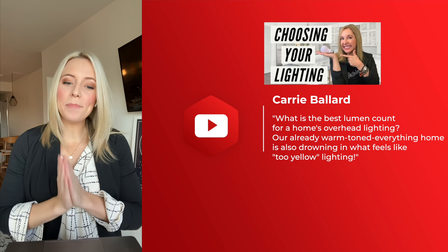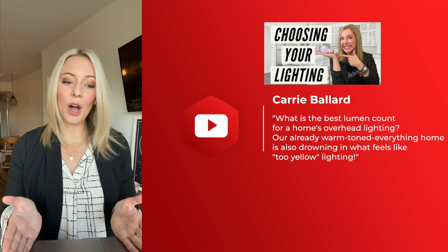Carrie Ballard asks: what is the best lumen count for a home's overhead lighting? Our already warm-toned home is also drowning in what feels like yellow lighting. Lighting is super tricky. With LED lighting, there are two important elements to consider: the color, known as Kelvins, and the lumen level, which is the amount of light output. Really the only one you have to worry about is Kelvins or color, because lumens you can change with a dimmer.